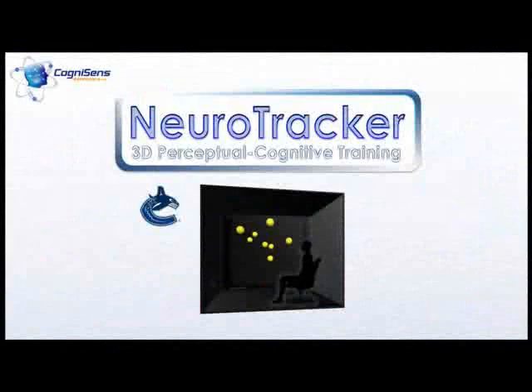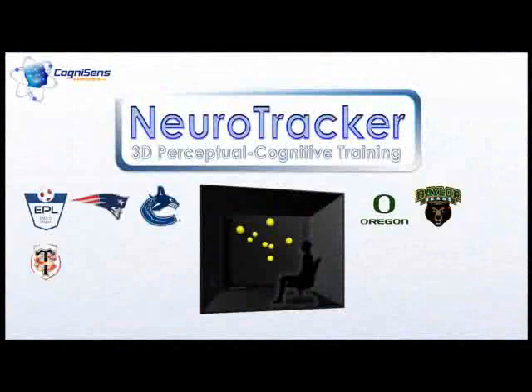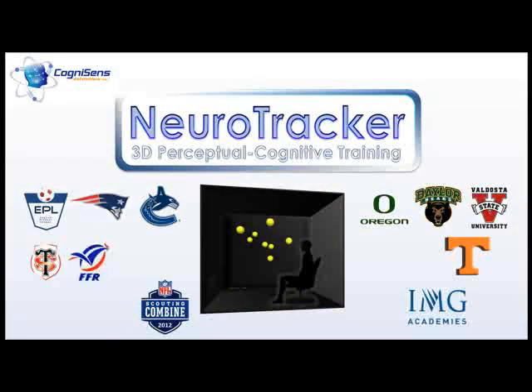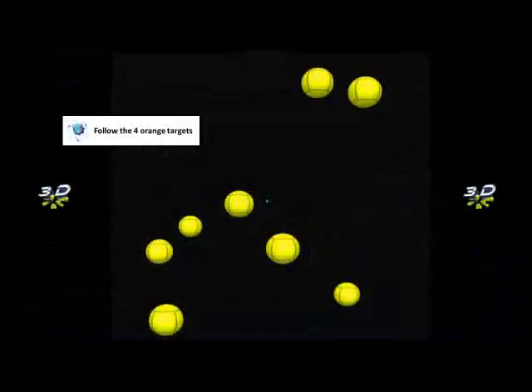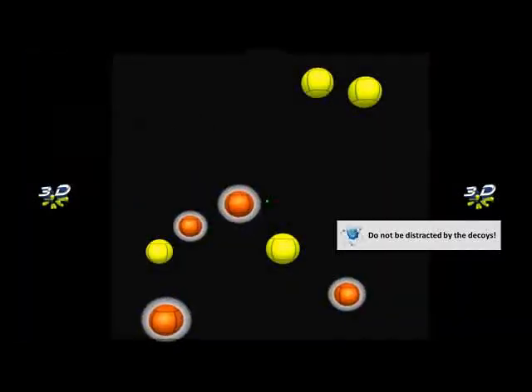Across North America and Europe, elite teams use Neurotracker to isolate and train multiple object tracking in 3D. Here's how it works: follow the four targets, and don't be distracted by the decoys.